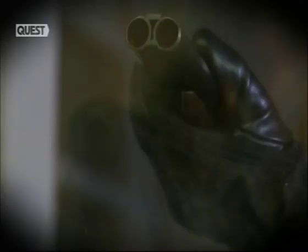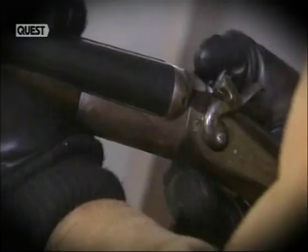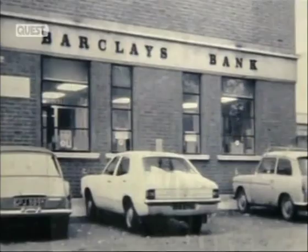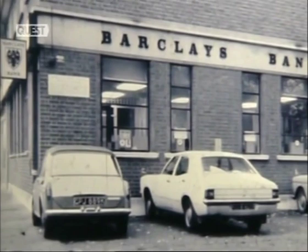Chief Superintendent Jim Sewell from the murder squad at Scotland Yard was at the scene. Inside the bank there was a mass of people, and really the scene of the crime, to my point of view, was mayhem. As a result it was very difficult to ascertain, from the street side, who were the witnesses and who were the suspects.